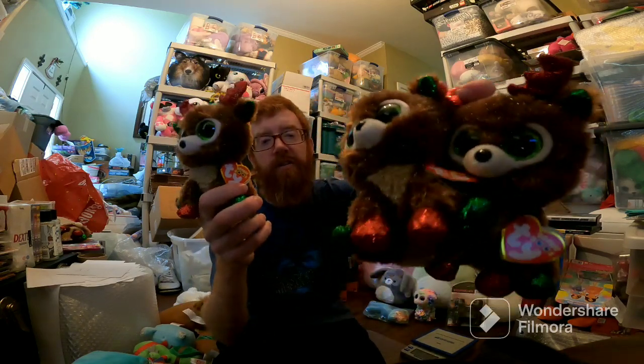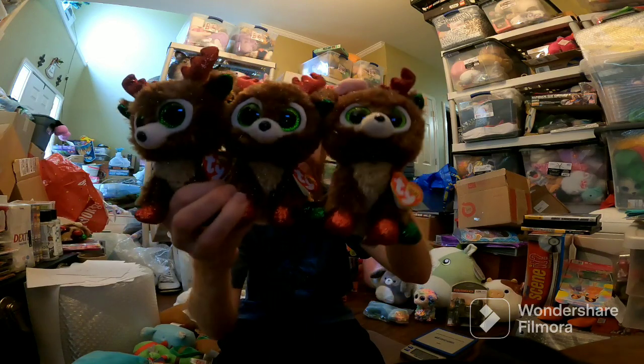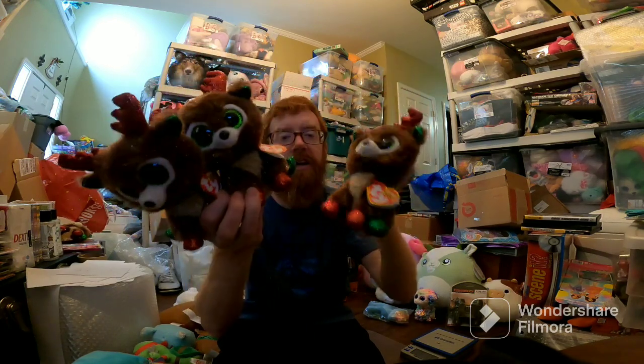Three Fudge Reindeers — two are going to the same person, so it's probably someone buying one each for their little kids so the kids don't fight over them. These sold for $29 each plus shipping.